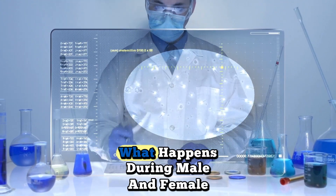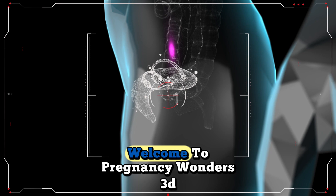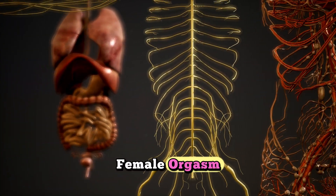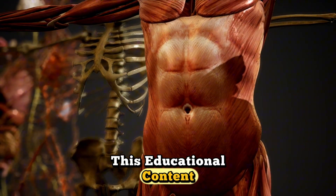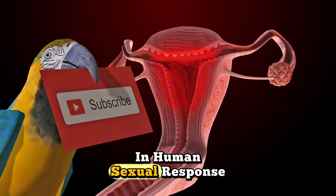Welcome to Pregnancy Wonders 3D. Today, we explore the brain science of sex, examining what happens during male and female orgasm through evidence-based research and 3D medical animation. This educational content reveals the neurological and physiological differences in human sexual response.